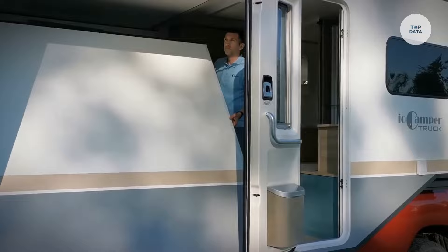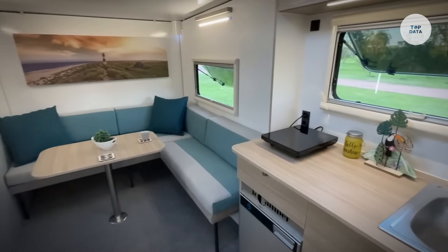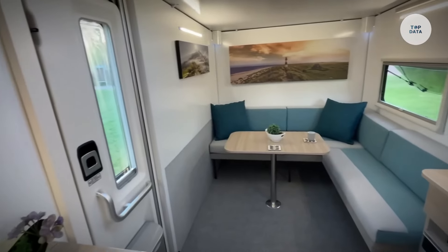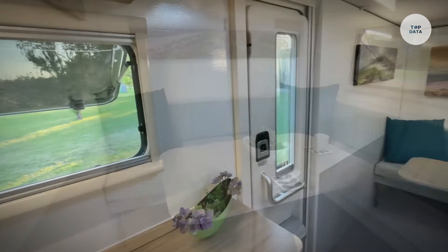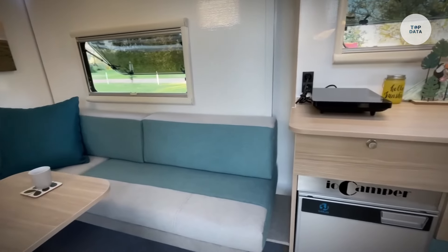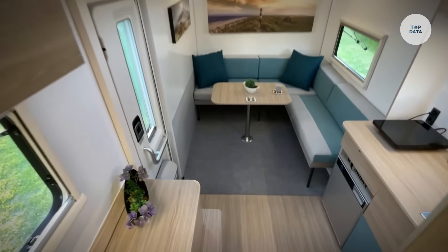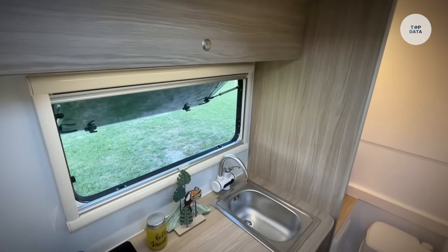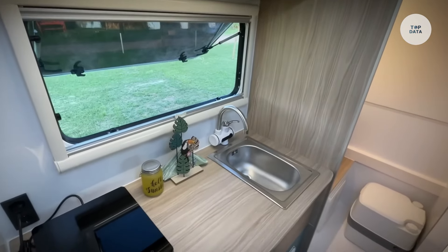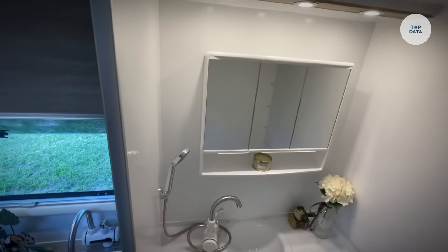Inside you will find essential amenities such as a kitchenette, dining area, and sleeping quarters, all thoughtfully arranged to maximize space. Built for rugged terrain, it features durable materials and off-road suspension systems for navigating challenging environments. With options for solar power integration, the IO Camper Truck promotes sustainable camping practices, making it an excellent choice for outdoor adventures.